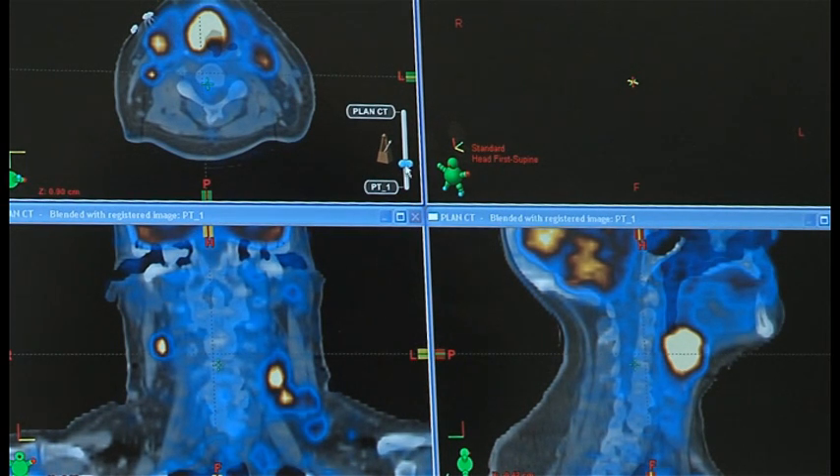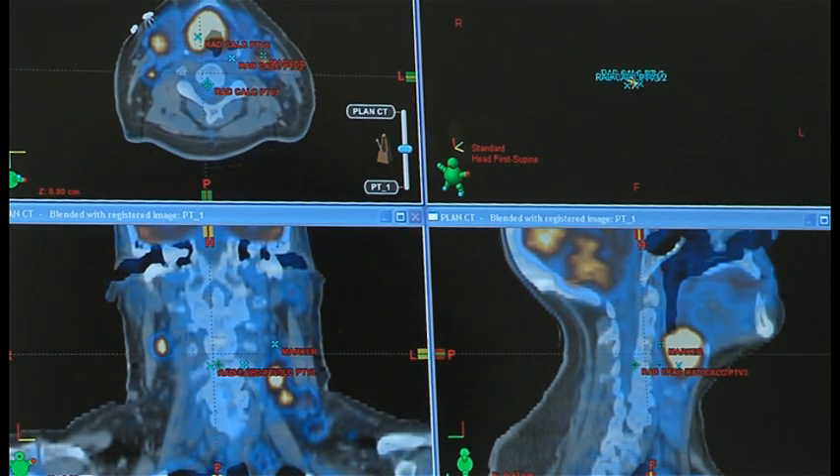This is the CT. We can look back and forth into the PET so that we know our target.